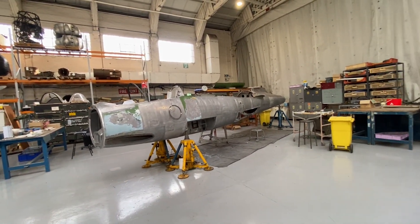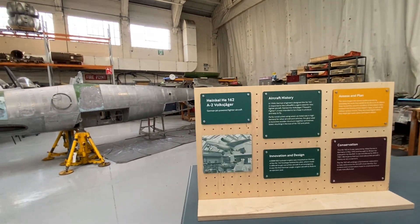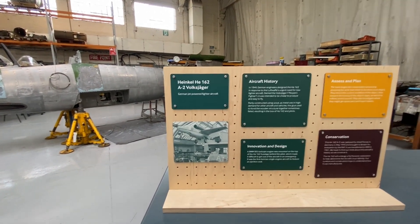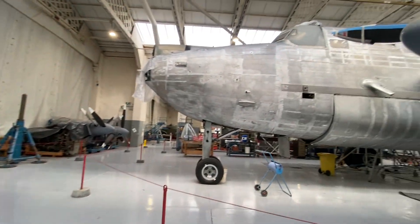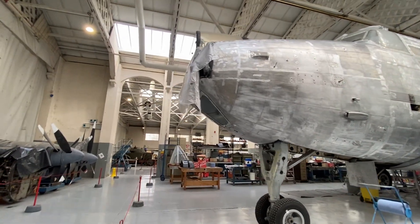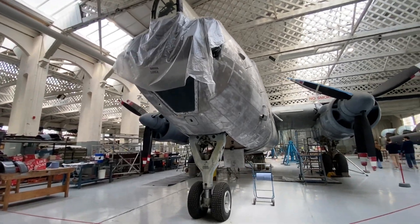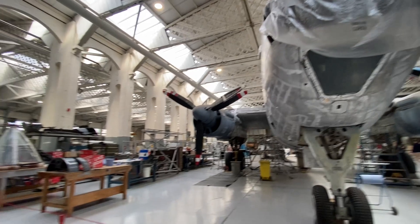I honestly don't know what they're restoring now — maybe a Heinkel He 162, that's cool. No idea what they're restoring here. I recognize the nose — they've walked past a sign and I've got a feeling it's a Shackleton.